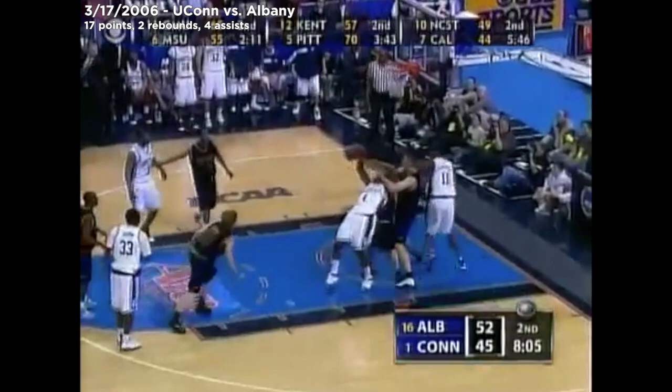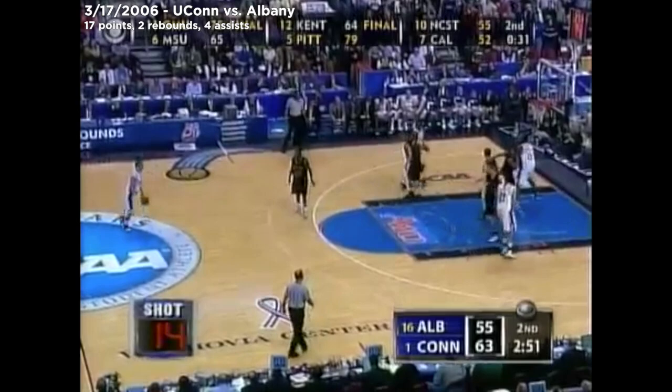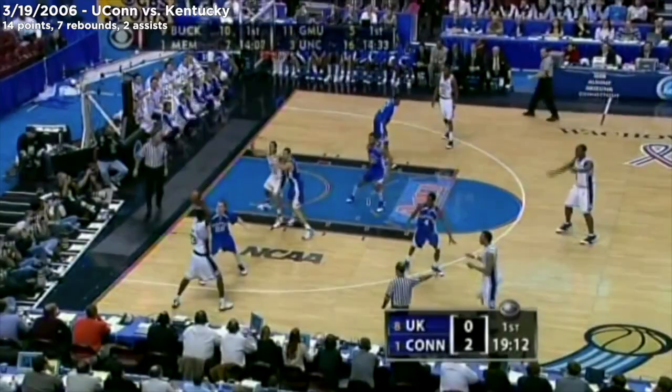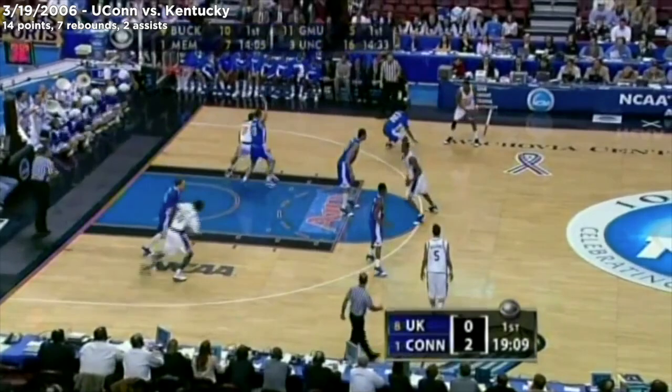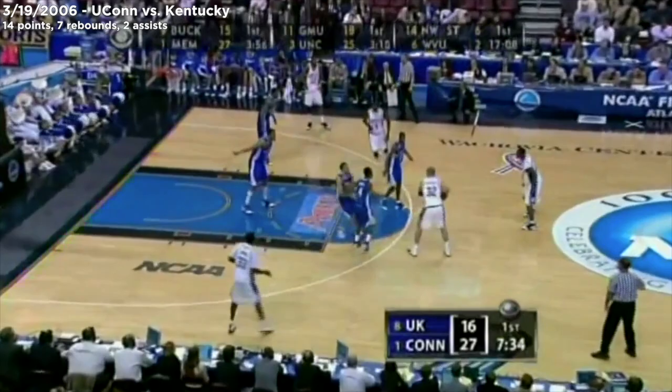Denham Brown — and he bangs over three of his own. No foul call — out to Denham Brown — he'll take it and hit it from three. Certainly wouldn't have been a preseason choice. Denham Brown now hitting the three. Denham Brown has become the man — a terrific three-point shooter. That UConn team again down 12 ended the game on a 34-9 stretch. Denham Brown bangs on the two-point jumper.